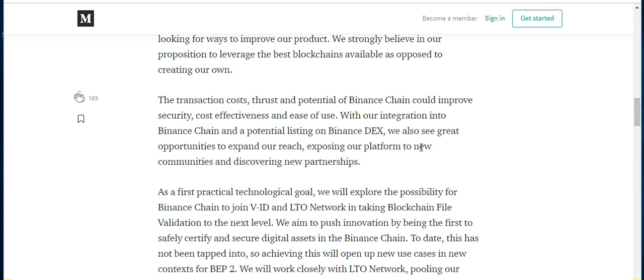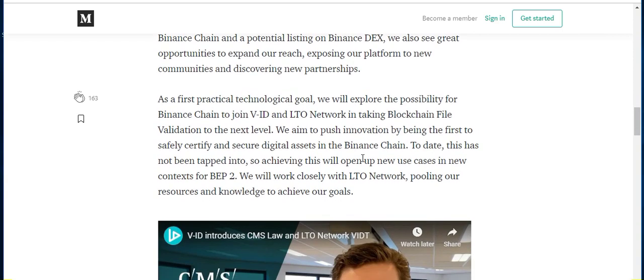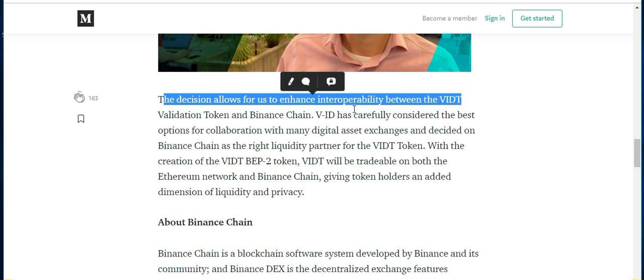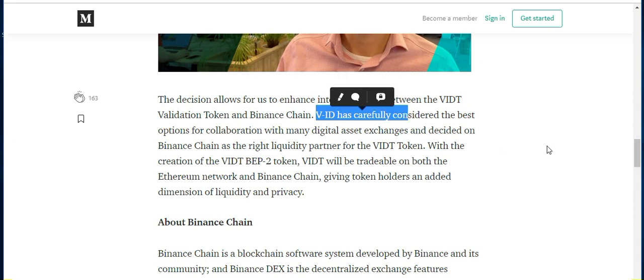Them operating on the Binance chain does not mean they would stop using Digibyte's blockchain. They currently use four separate blockchains — I believe it's Bitcoin, Ethereum, LTO Network, and Digibyte — so this would be the fifth blockchain. That just adds security for all the documents if they are being uploaded to five separate blockchains. Basically, someone would have to hack all five of those blockchains simultaneously to alter a document, which is essentially impossible. VIDT has carefully considered the best options and decided on the Binance chain as the right liquidity partner for the VIDT token.